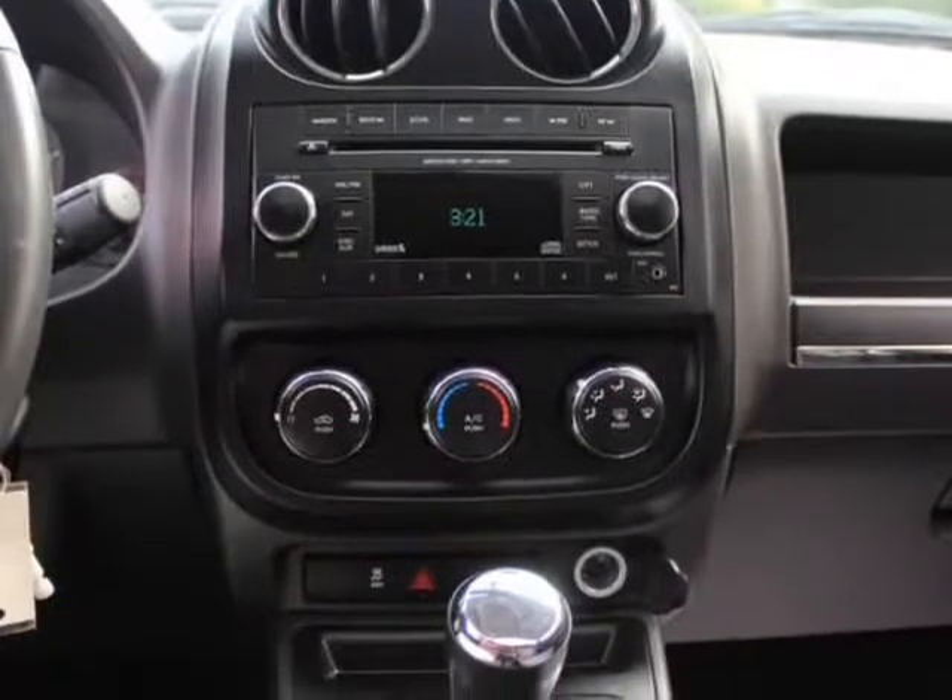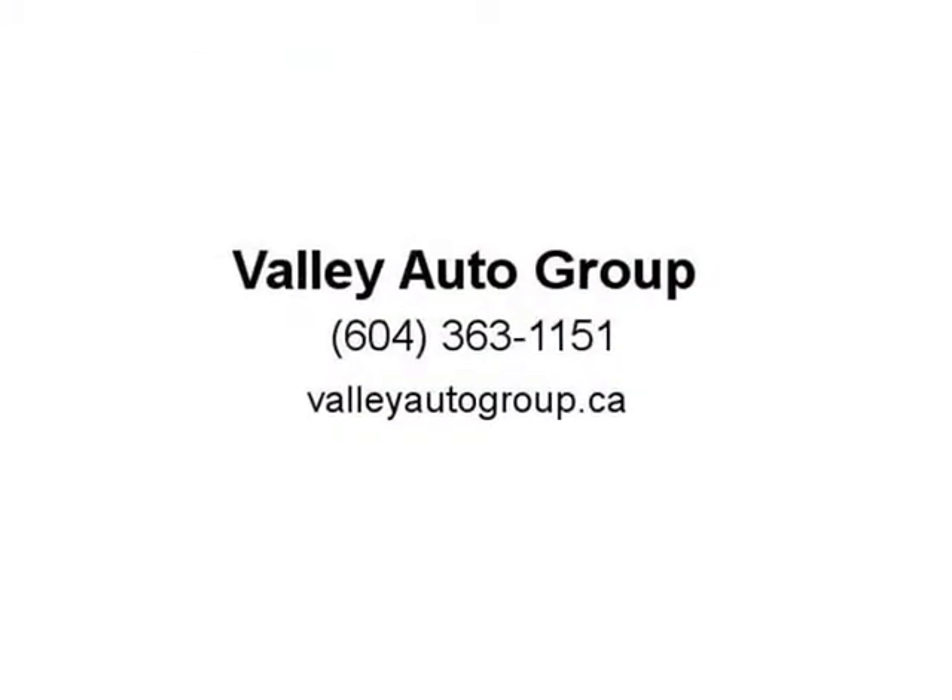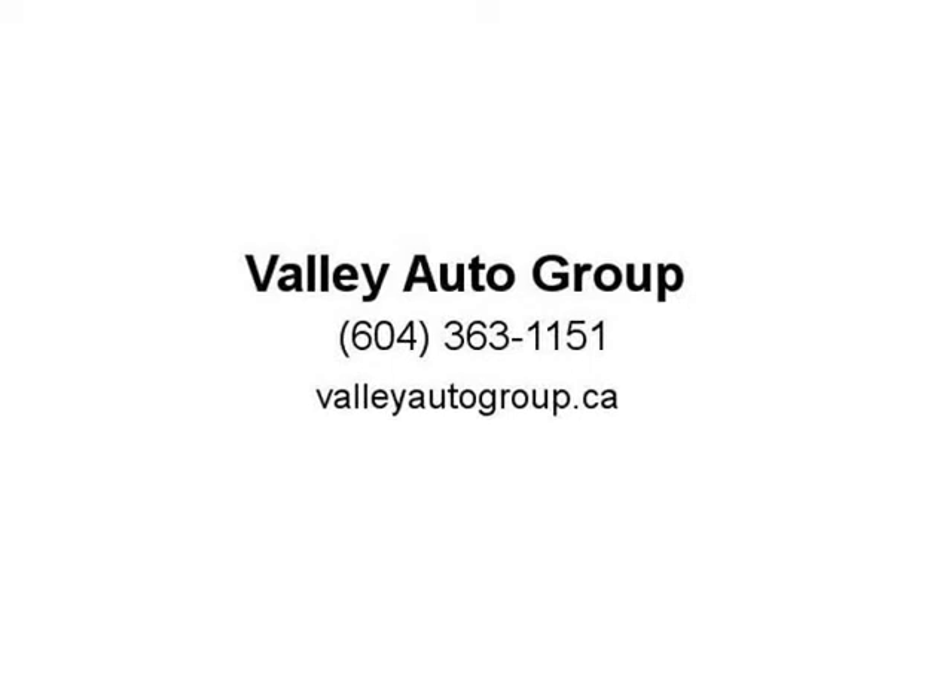We welcome all trades — call us now for more details. Apply online to get pre-approved today. Dealer number 31248, Stock #C13-2565. Skyline Auto Group — visit us at valleyautogroup.ca.